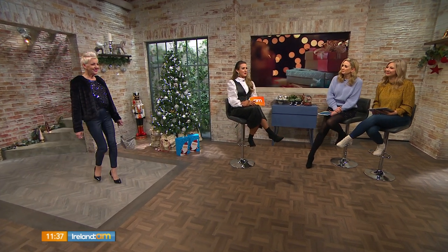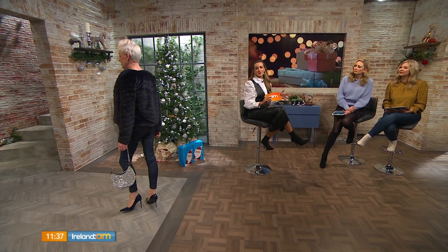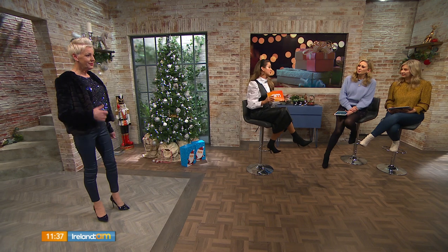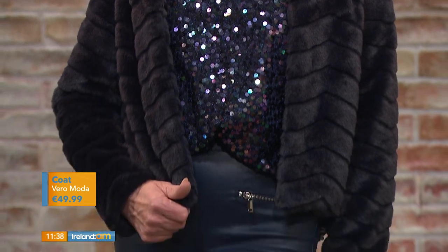Now for something completely different — I usually do dresses and skirts, so I wanted to change it up and introduce trousers and a wet-look jean. This is if you're heading out for drinks or doing the 12 pubs over Christmas. I wanted to showcase a different type of faux fur — a shorter length — because not everyone wants that big chunky style. This short faux fur is from Vera Moda, and it also comes in a longer length.